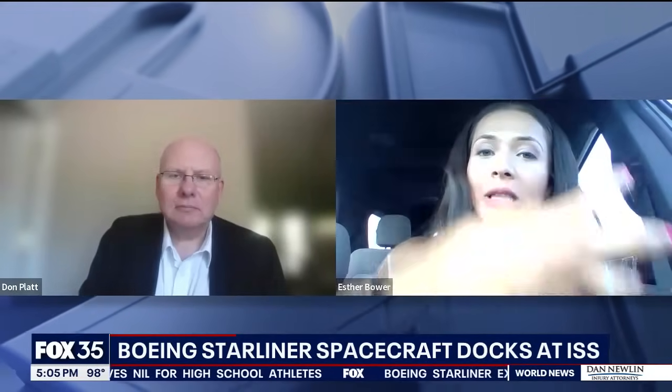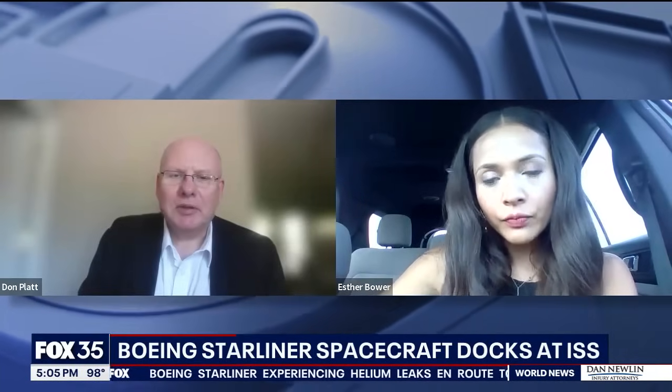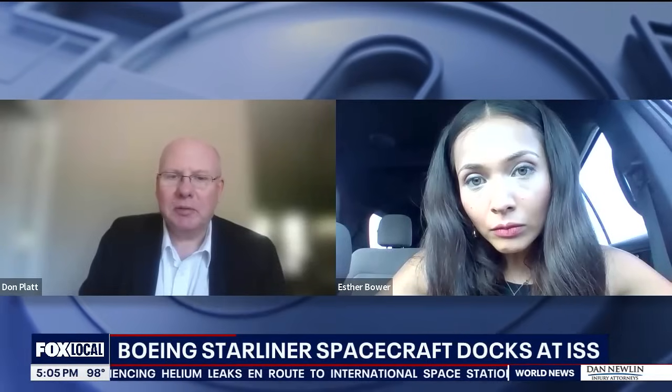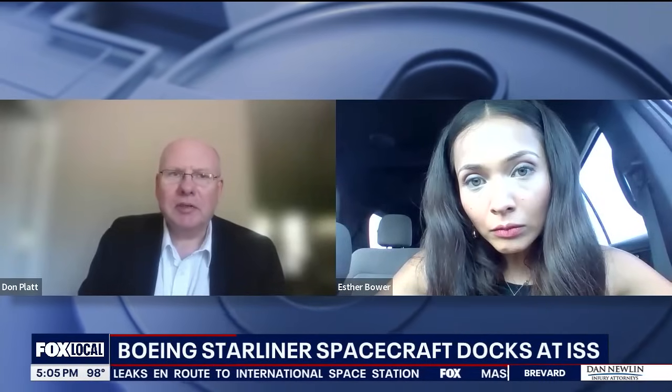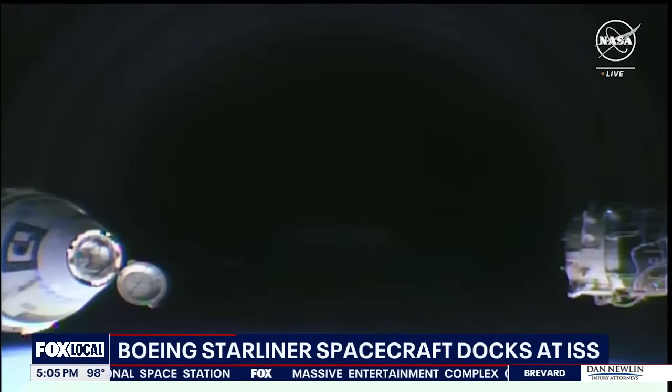Is that all relating to these helium leaks? Yes, because without the ability to force the propellant into the thruster, it won't operate. Dr. Don Platt runs Florida Tech's Spaceport Education Center. He compares this issue to car problems here on Earth.